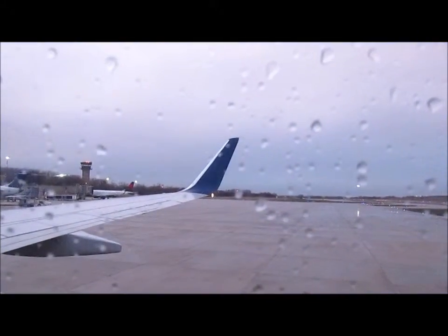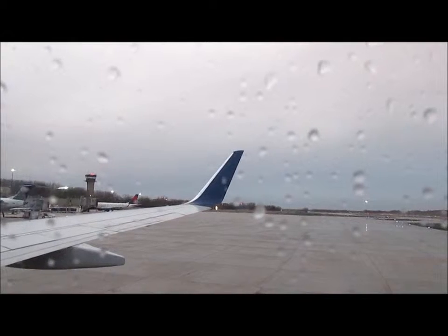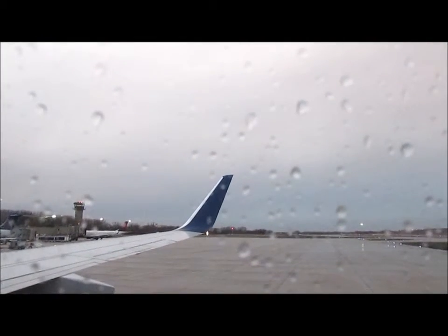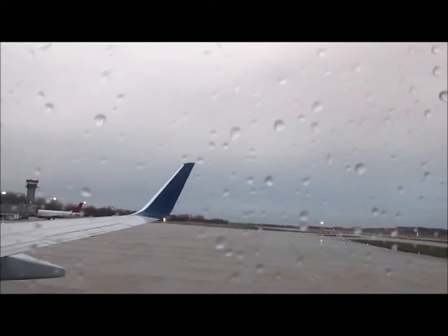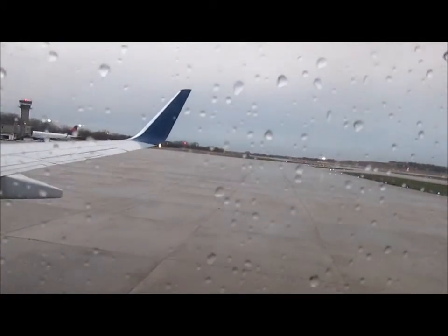Welcome aboard and thanks for flying with Delta. Our first priority on every flight is safety, so before we depart, I'll be giving a brief safety presentation. Be sure all carry-on items are securely stowed in an overhead bin, and place smaller items under the seat in front of you.